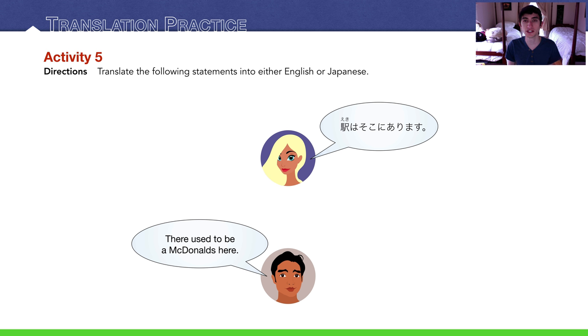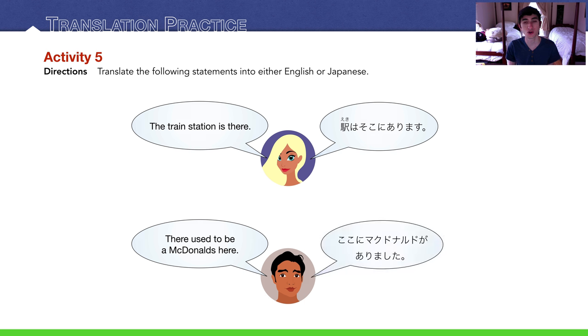Translation practice: translate the following into English or Japanese. The first sentence is 'Eki wa soko ni arimasu' — the train station is there. The second is 'There used to be a McDonald's here' — think past tense; there was a McDonald's here in the past.